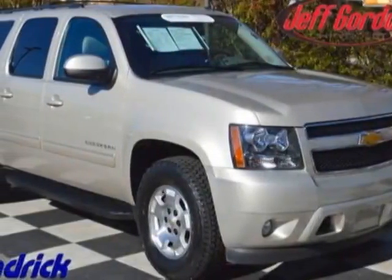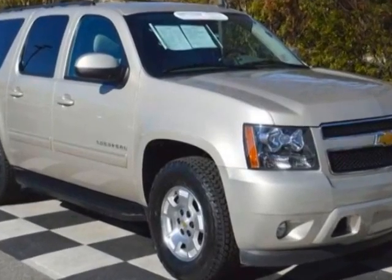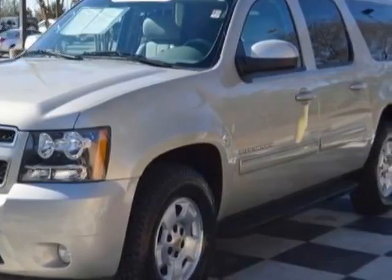Take a look at the certified pre-owned 2013 Chevrolet Suburban. This Suburban has just under 44,500 miles. For your protection, this vehicle has a factory warranty.